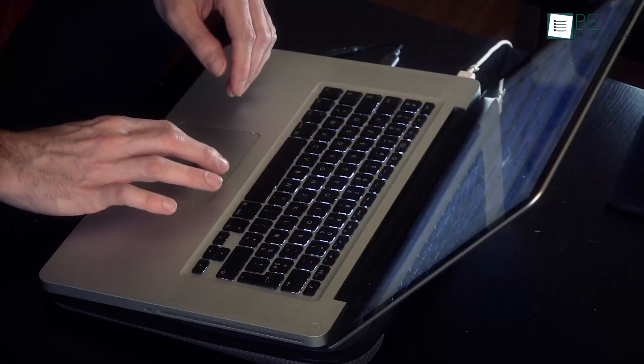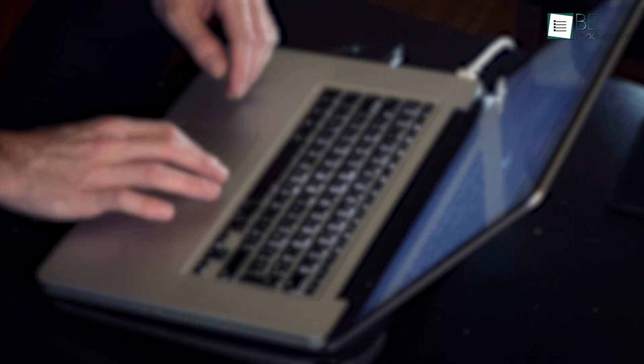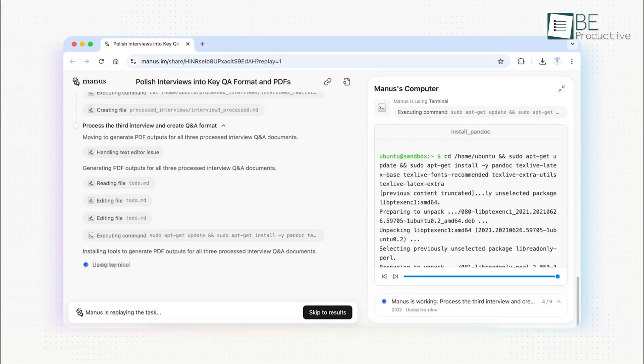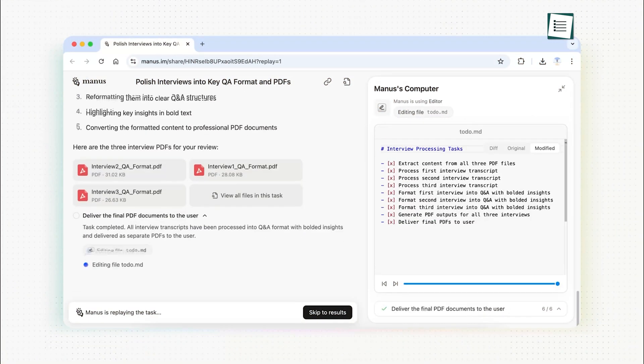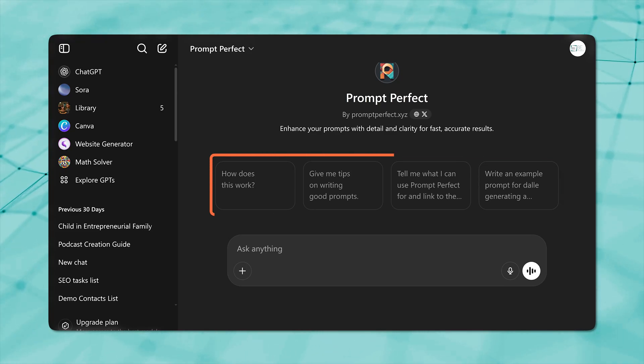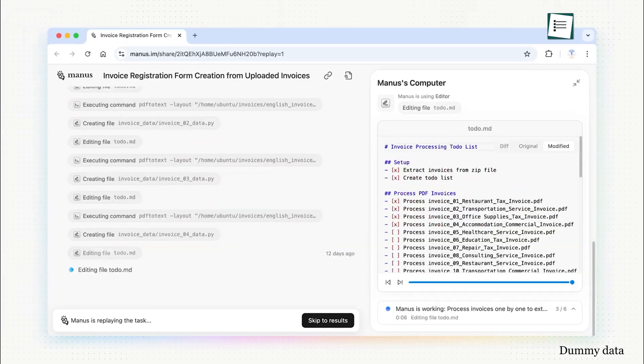Starting off with the one that just blew our mind when we first heard of it: Manus. It's not like typical AI models you might know, like DeepSeek or ChatGPT. This is the first autonomous AI agent in the world. Where other models require you to constantly guide them with instructions, Manus operates independently.